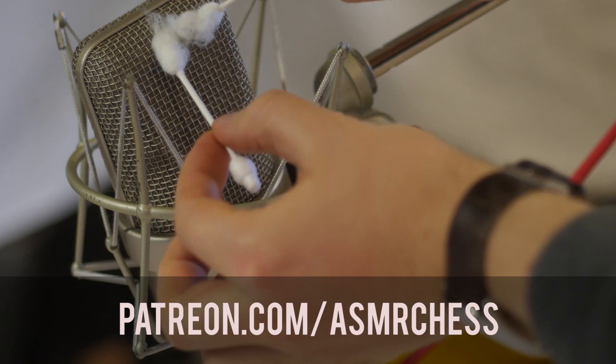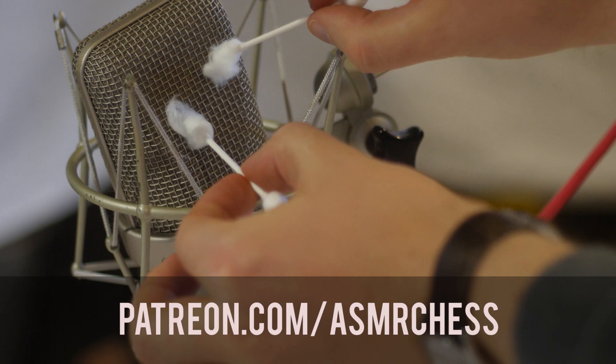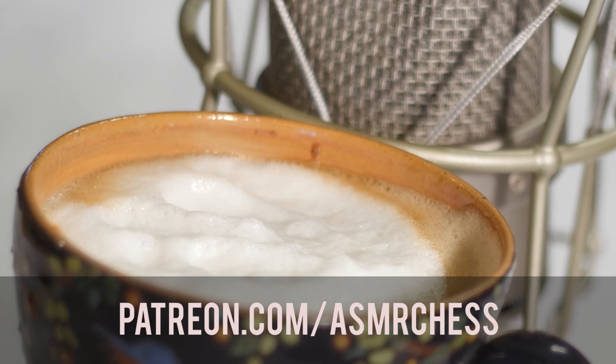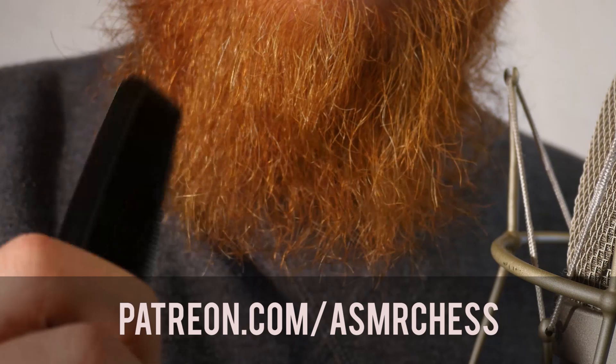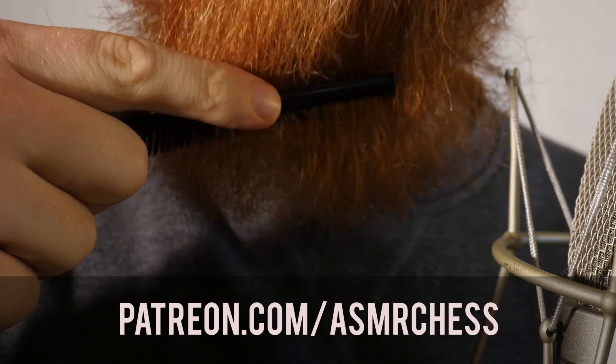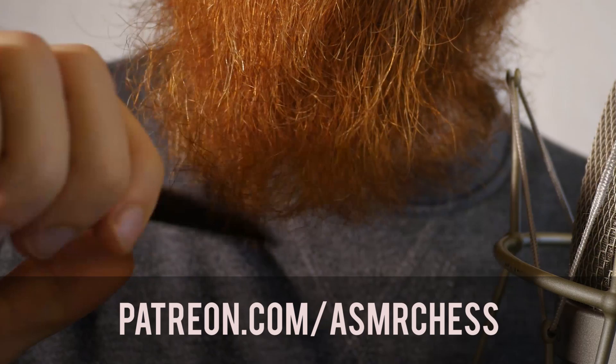I'm going to make less content for the YouTube channel, but I'm also going to make content for the Patreon channel that will be exclusive to the supporters. It's any support — $1, $3 — any support and you'll get access to this stuff.